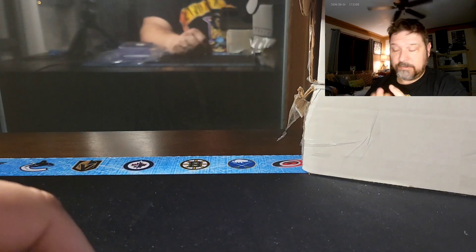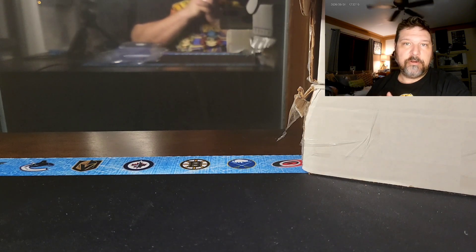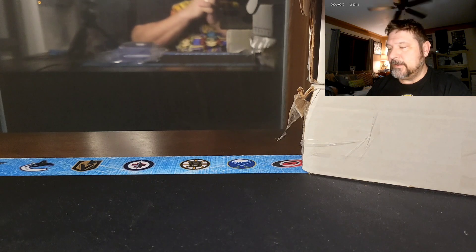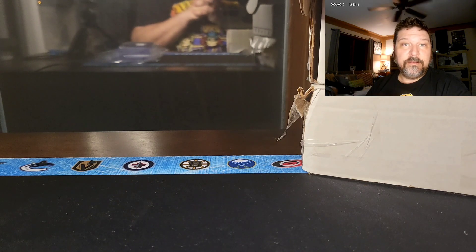That's it — lots of mail this week. Thank you so much for watching, I really appreciate it. Hope you enjoyed the picture-in-picture experience. I'm going to keep that going assuming it works well once I upload. We'll see you again soon.